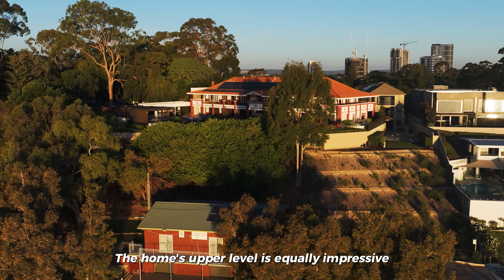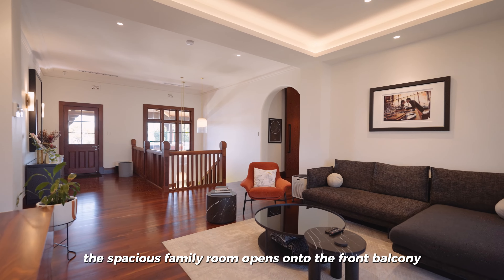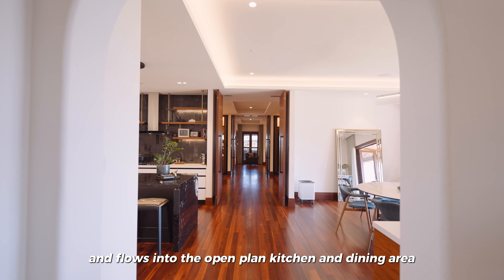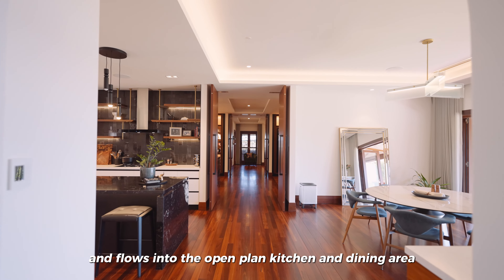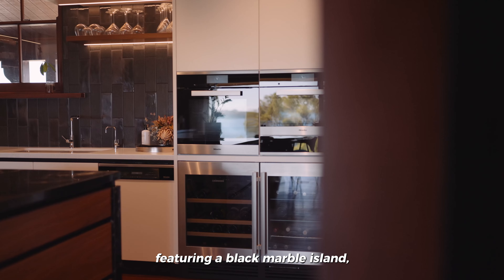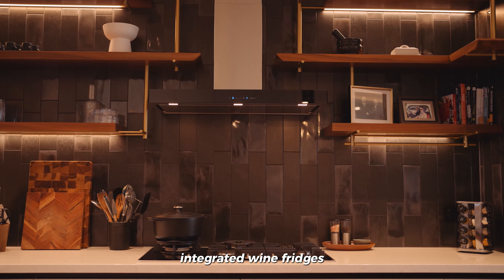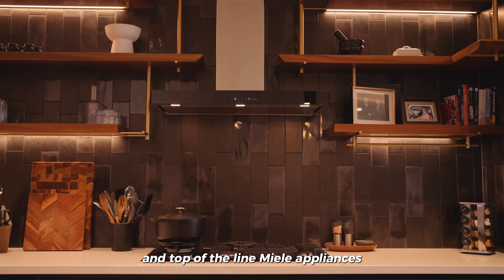The home's upper level is equally impressive. The spacious family room opens onto the front balcony and flows into the open-plan kitchen and dining area. The exquisite kitchen is a culinary dream, featuring a black marble island, brass and timber open shelves, integrated wine fridges, and top-of-the-line Miele appliances.